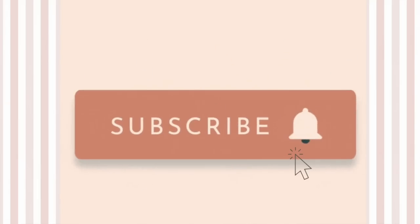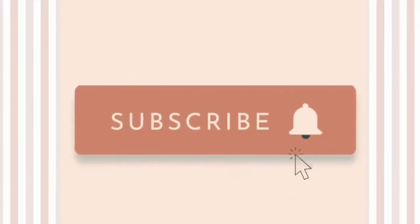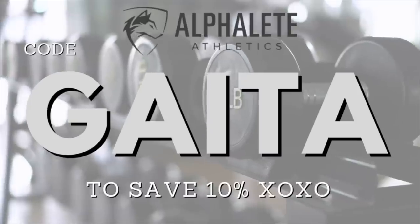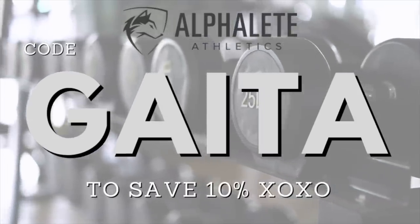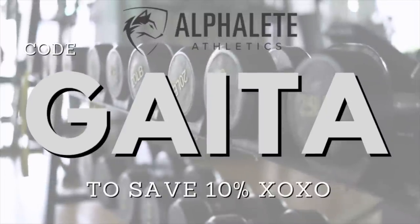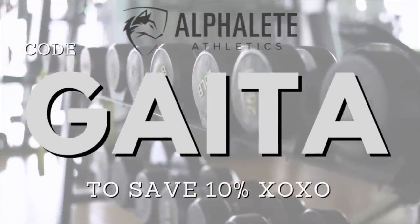But before we take another step forward, you know the drill. If you are not already, definitely hit that subscribe button. We talk about Alphalete on this channel nearly every single month. So if you want to stay ahead of the launch and get a vibe of what's to come, then you definitely want to hit that subscribe button. I also want to take a quick second to thank you guys so much for being extremely supportive in using my code GATA. This does help support our channel, and it also gives you 10% off of your Alphalete orders. If you do use it, please let me know so I can personally thank you.